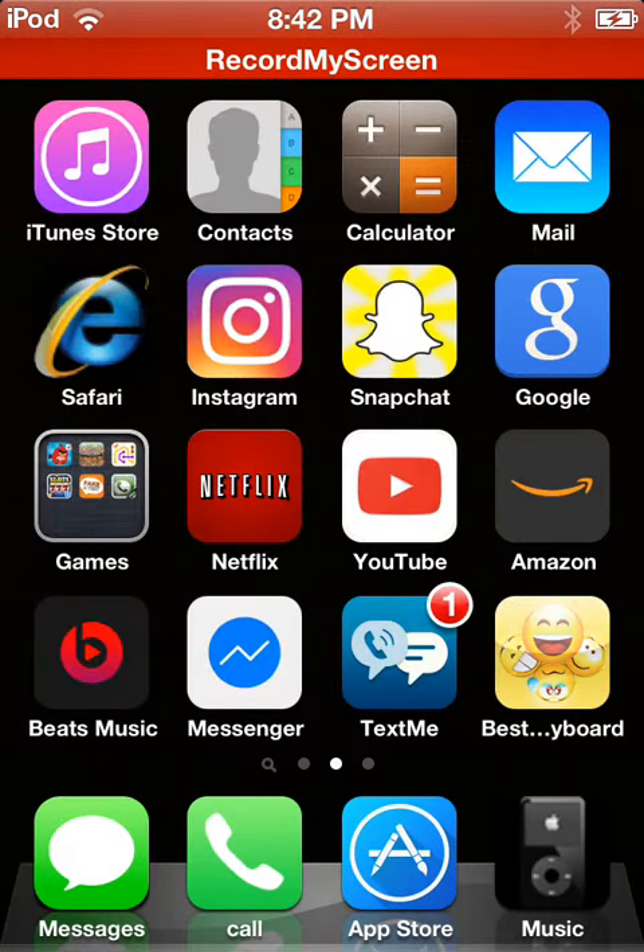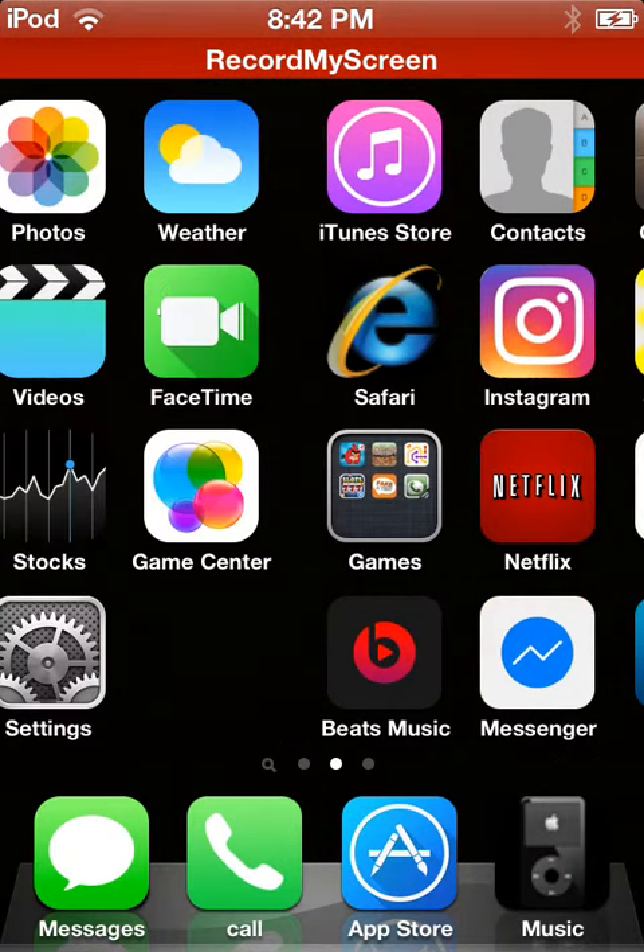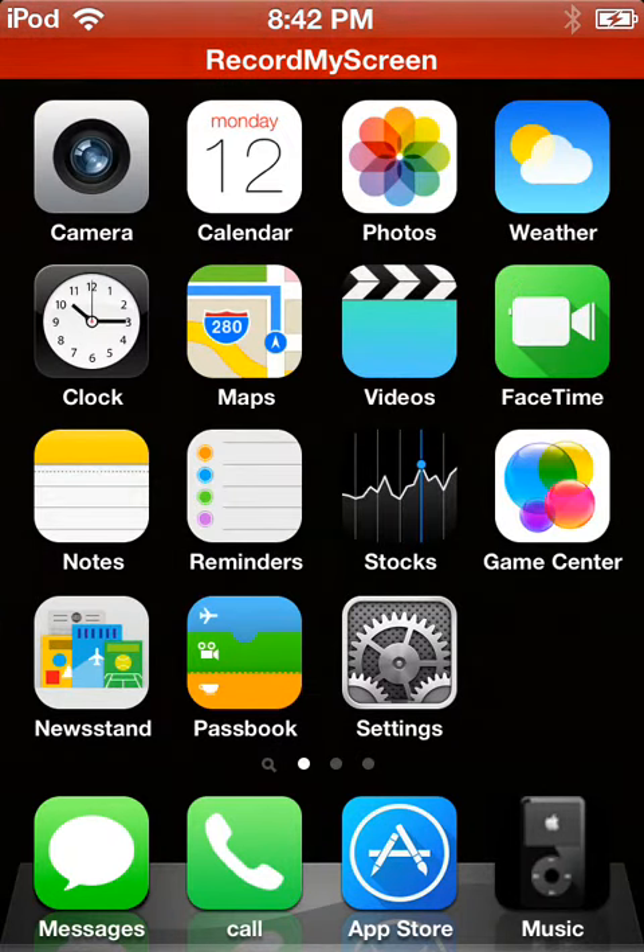Hey guys, welcome back. Today I'm just giving you an iPod tour, so let's get into the apps.